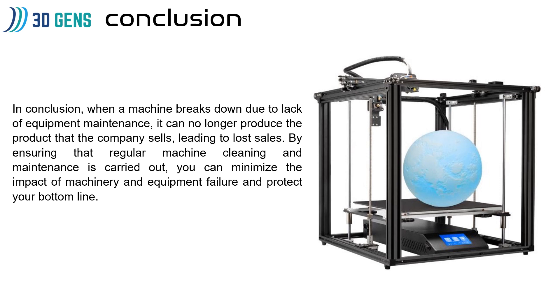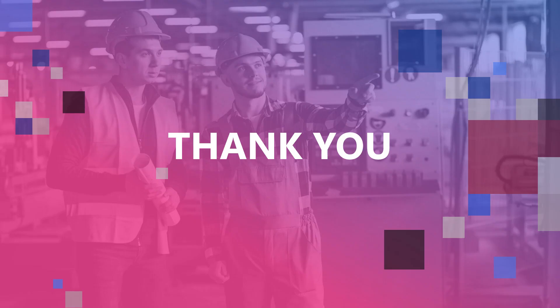In conclusion, when a machine breaks down due to lack of equipment maintenance, it can no longer support production, which can affect company sales and lead to lost revenue. By ensuring that regular machine cleaning and maintenance is carried out, you can minimize the impact of machinery and equipment failure and protect your production line. Thank you, that's all from me.